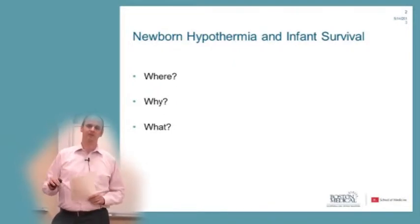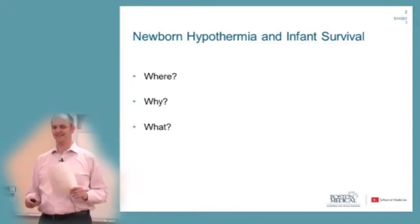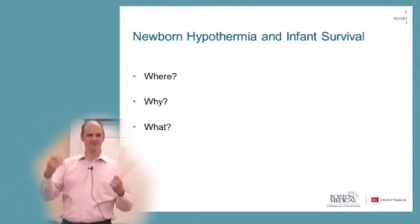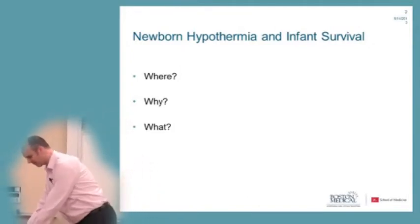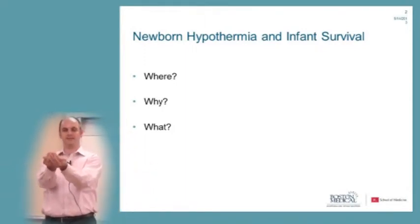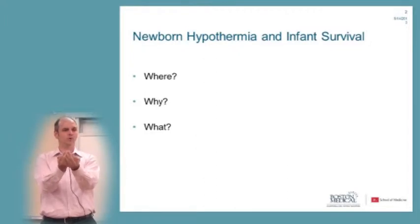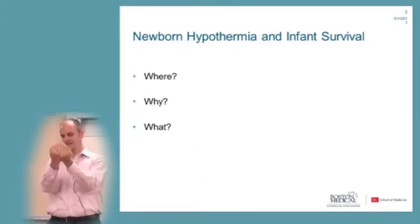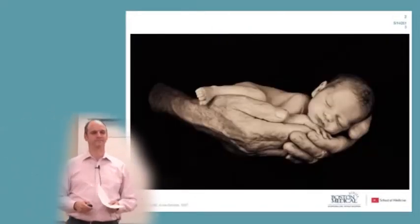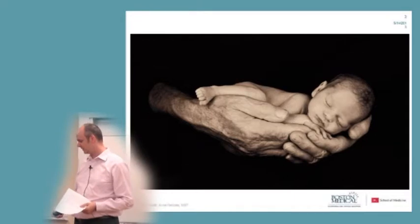I want you to help me figure out what we can do about it. Stretch out your arms, hold your hands open like this, and now close your eyes. Think about what you can hold in these hands. Maybe an apple, maybe a purse, maybe your cell phone. What about a life?